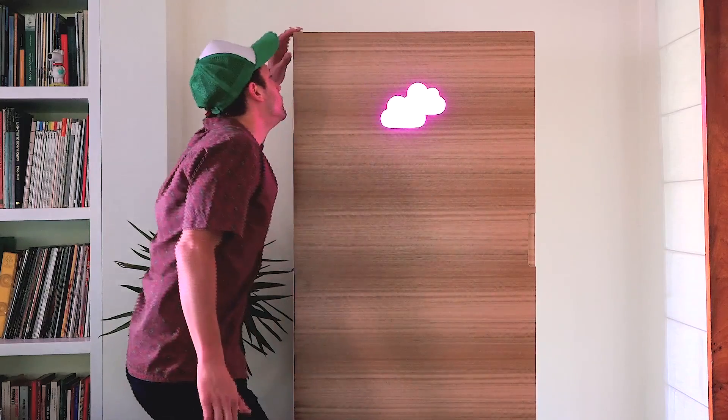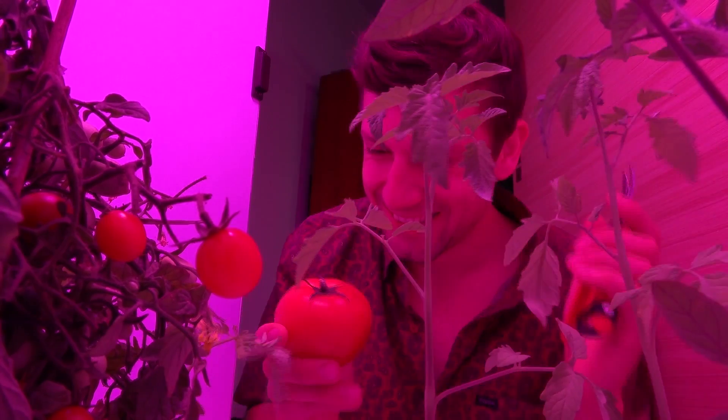And an odor filter to assure you that your amazing and very smelly tomatoes only get attention once they are ready for consumption.